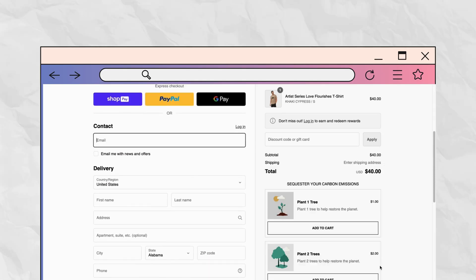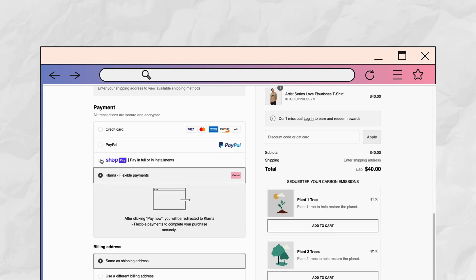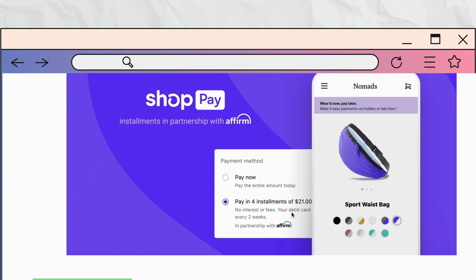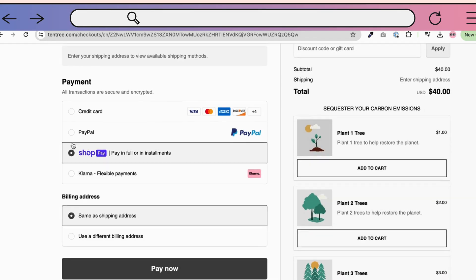Take Dentree for example — they offer customers the option to buy now and pay later, allowing them to pay in 4 interest-free installments. This flexibility makes their checkout process more convenient and appealing, helping to reduce cart abandonment and boost sales. One out of four merchants observe 50% higher average order volume with Shop Pay installments. Their buy now, pay later product provides buyers great flexibility to purchase high-ticket items and checkout with larger cart sizes, knowing they can pay over time.